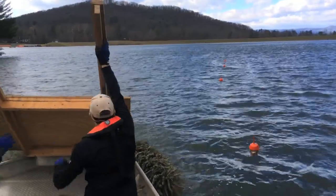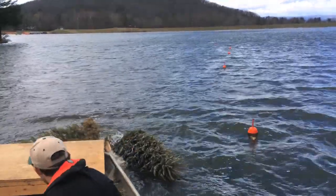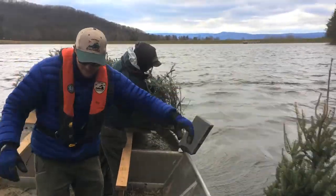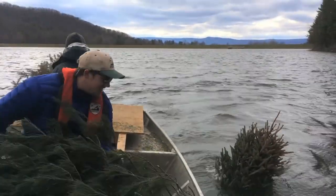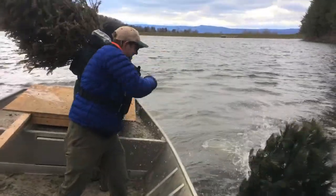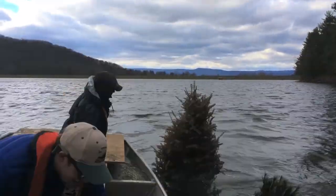For those of you fishing from shore, give the vertical Christmas trees a try. We typically sink these trees in about five to six feet of water so you can see the top sticking out from shore. That way anglers can sight cast to them and you don't need a boat or sonar to find them.